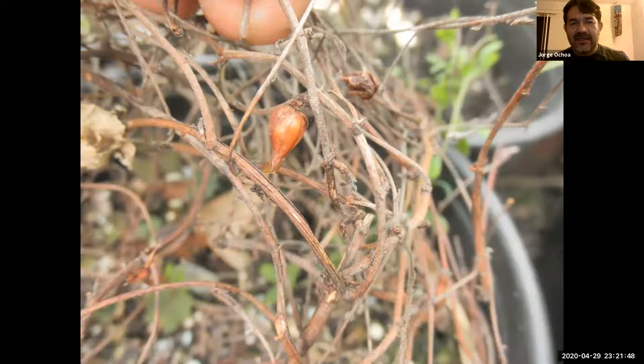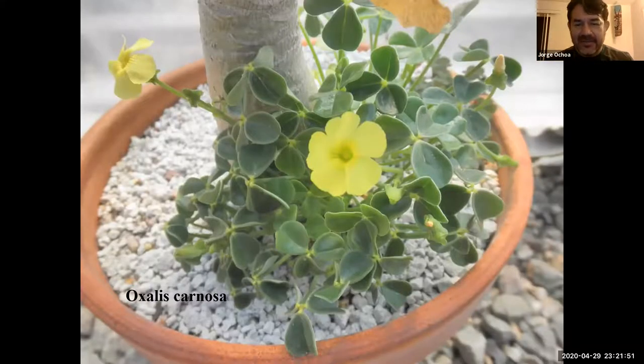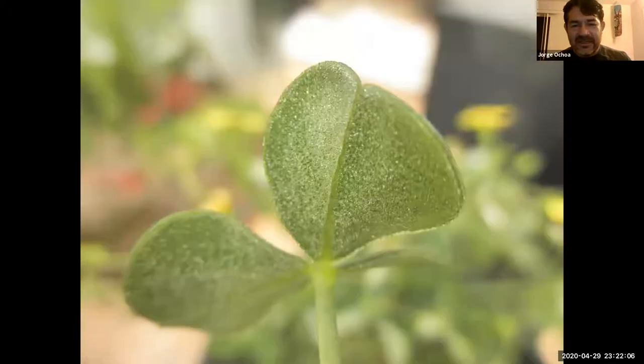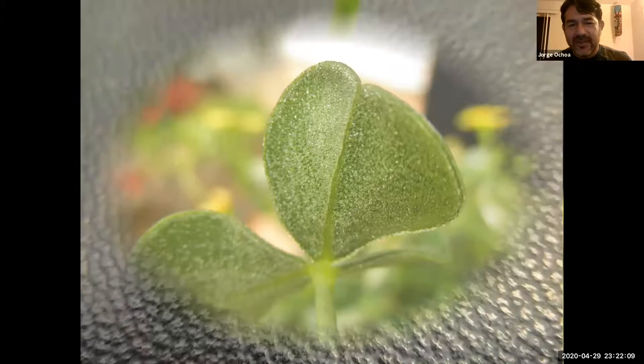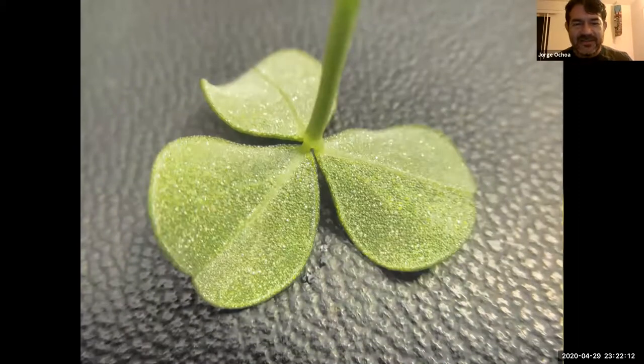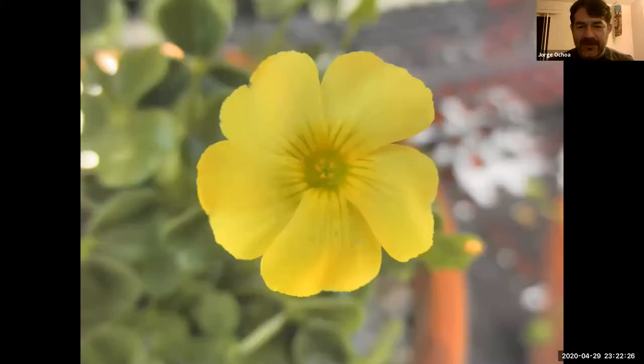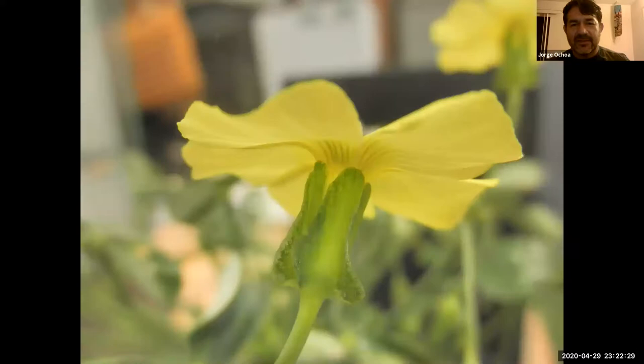Oxalis carnosa, meaning fleshy — here we have an individual that has naturalized itself from seeds. Carnosa means fleshy, so the leaves are much much thicker than some of the other Oxalis. In the back you can see the beautiful crystals where the oxalic acid is found within this plant. It will develop a stem, and as we look at other Oxalis there are individuals that can get to a good size — not just a small ground cover — with yellow flowers.